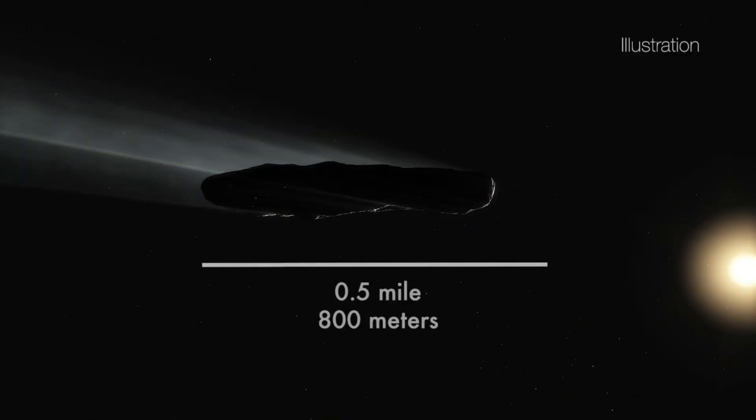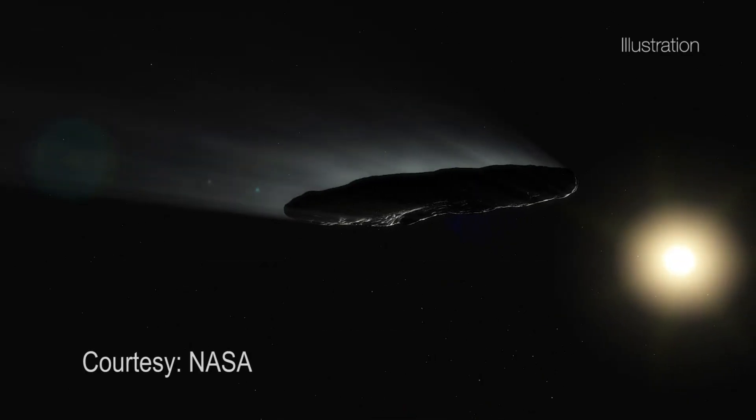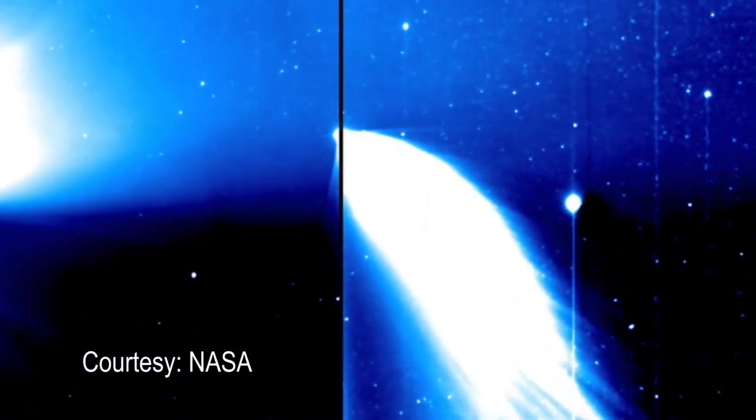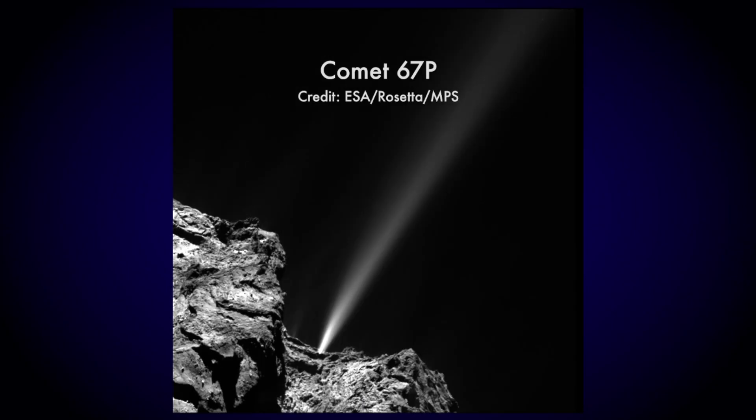Initially people thought that it was this very long, cigar-shaped object. When we saw it, people initially thought that it was an asteroid because it didn't have a tail — it was just a point of light. Comets have these big, beautiful tails because they are evaporating lots of gases like water and carbon dioxide.